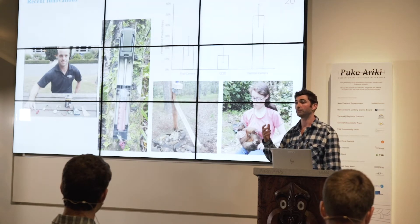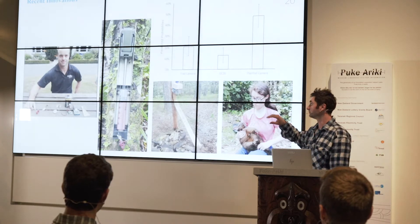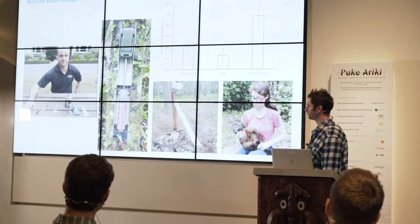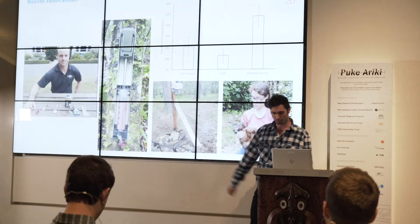The dispenser will last up to a year - every 24 hours it releases lure - a real game changer. There's also a firm in Auckland developing something quite similar, so there are huge advances in really changing how we do things.